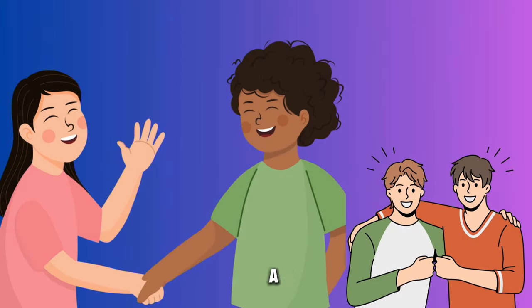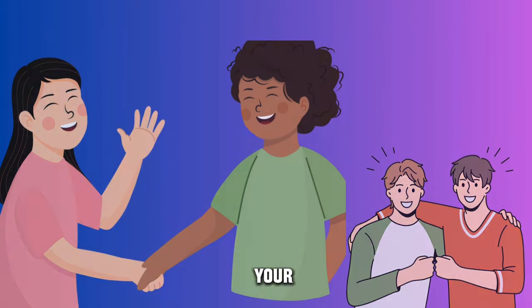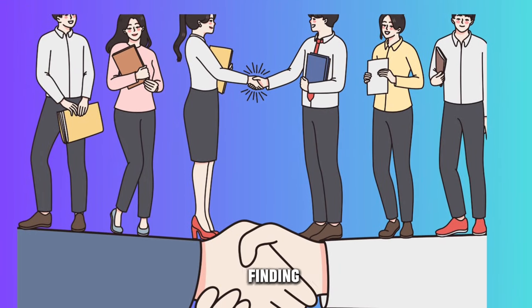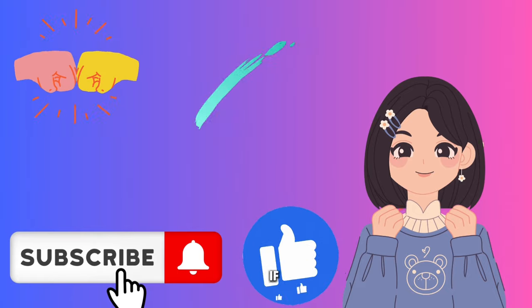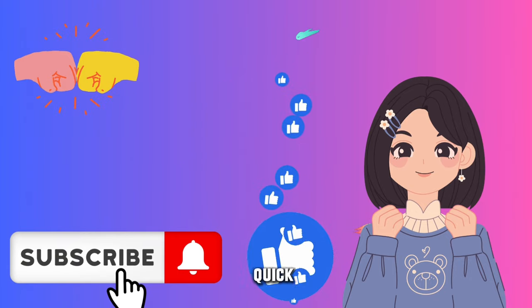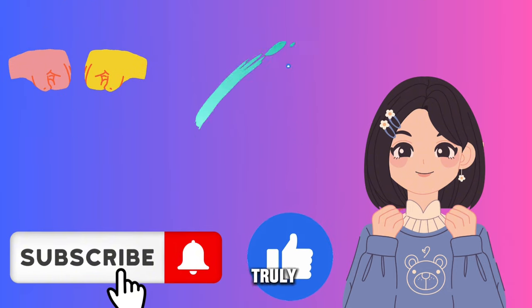I want to take a moment to express my gratitude. Your support and encouragement mean the world to me. If you're finding value in the content or if you appreciate the effort that goes into creating this video, a quick like and subscribe would truly make my day.